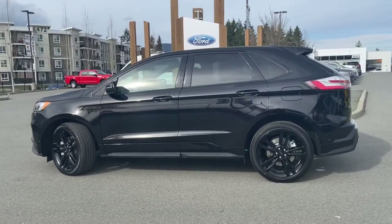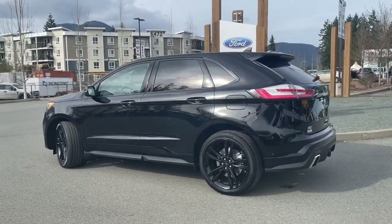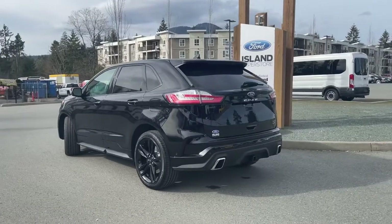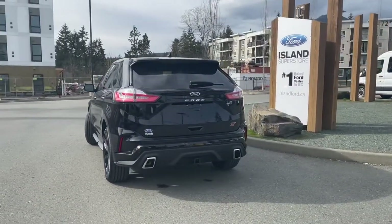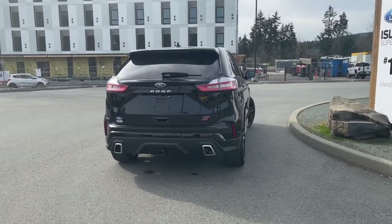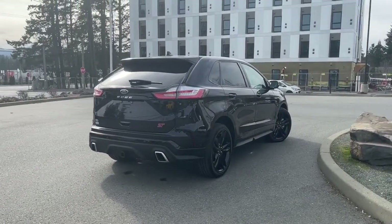It also has a wireless charging pad and reverse camera. It has the heated seats with the cold weather package which includes a heated steering wheel, and so many other great features along with the trailer tow package. You can take this beauty out on a test drive and book that online at islandford.ca. Stay tuned — we're going to have a look under the hood and inside and out.